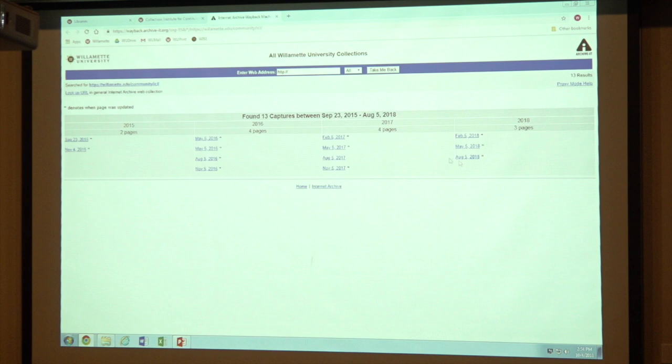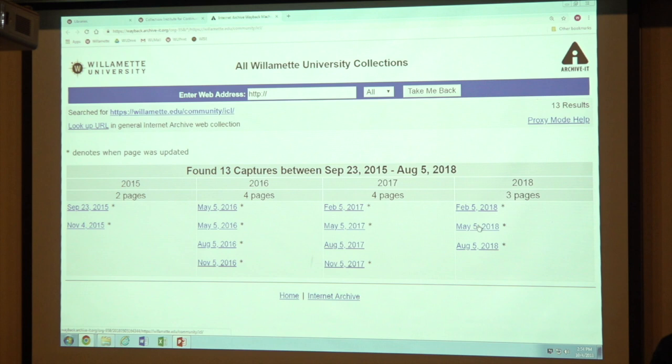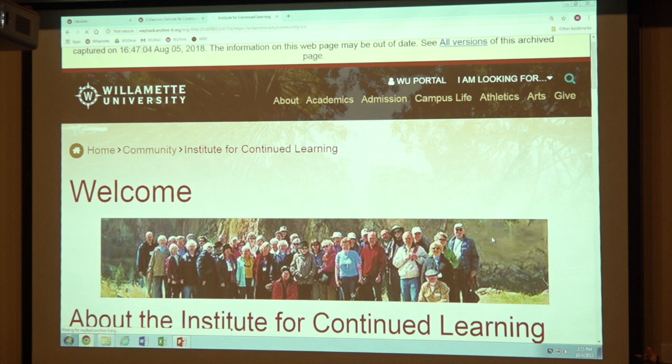Every time we crawl the web page, it creates one of these links with a date on it. Each of these dates is a day that we crawled the website and tried to create an image of what it was at that time. If you click on it, it will take you to what the website looked like at the beginning of August — just a couple of months ago. Maybe we'll go back and look at one of the old versions.